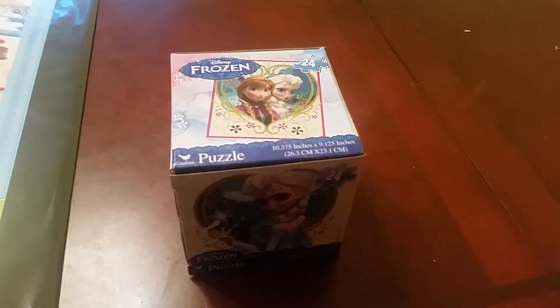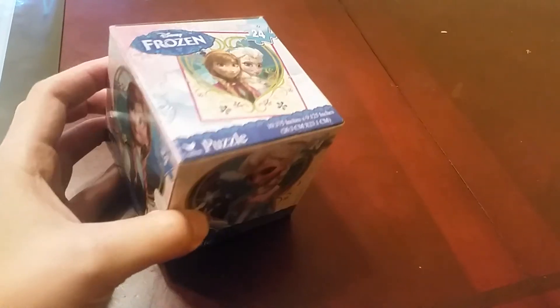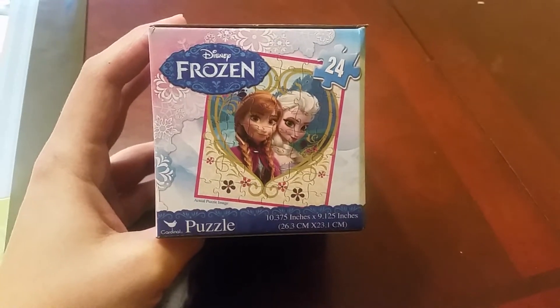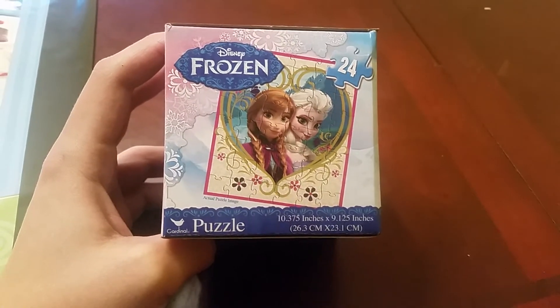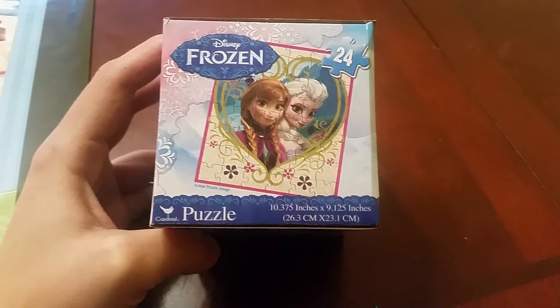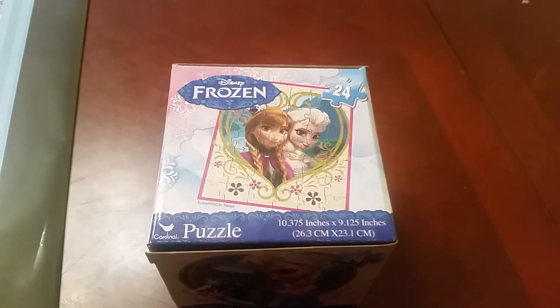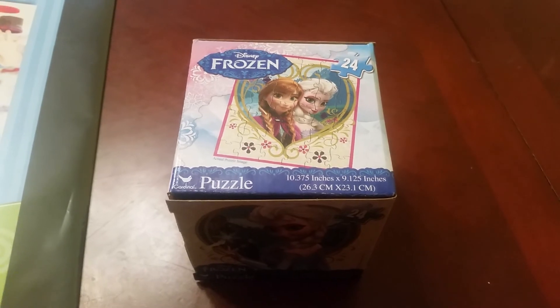They also have these cube puzzles — little Frozen puzzles, 24 pieces. We went back and forth between the 24 and 48 piece. She actually did it almost instantly, within about 10 minutes, but she really enjoyed it and she's been taking it apart and putting it together multiple times since we got it. Hope you guys enjoyed this little haul and we will be seeing you soon, thanks, bye!